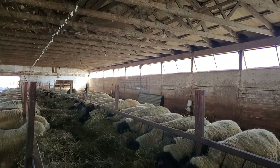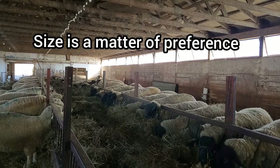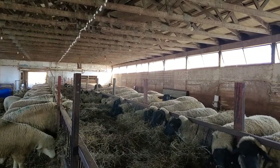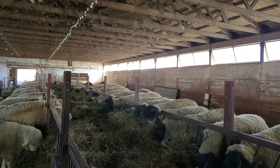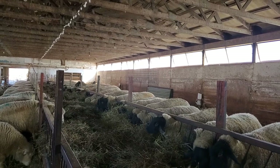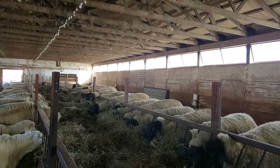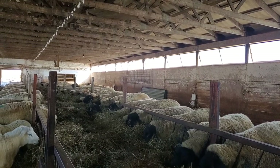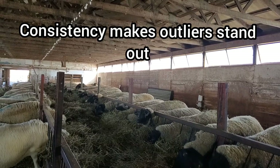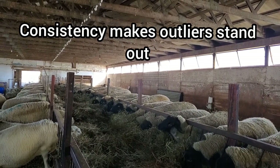No matter what size of sheep you prefer, it is always desirable to have a consistently sized flock. One reason is you can see how they are performing health-wise and condition-wise, because they should all look the same — and therefore anyone who looks different is going to stand out, and you're going to look at that one to see if there's a problem.